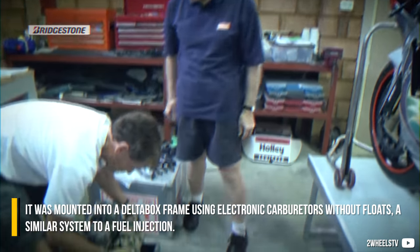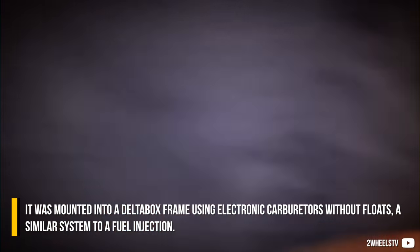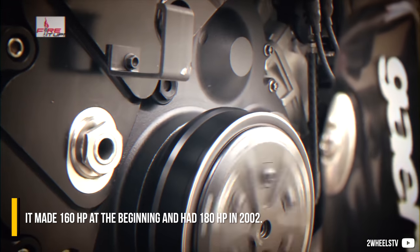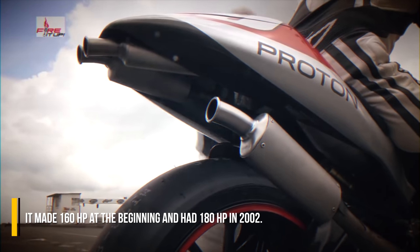It was mounted in a delta-box frame using electronic carburetors without floats — a system similar to fuel injection. It made about 160 horsepower at the beginning, and 180 horsepower by 2002.